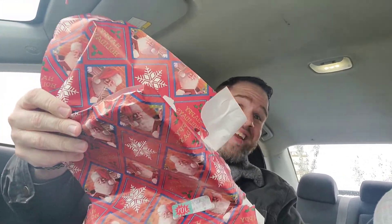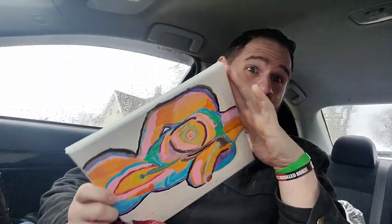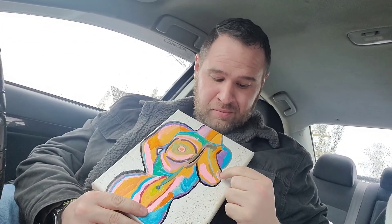Wow, it's the back of a painting. It's got a front too and it's upside down. Show the camera. What do you think? I worked real hard on that.